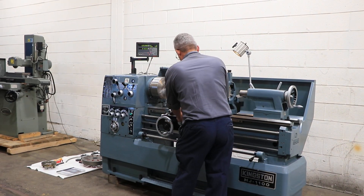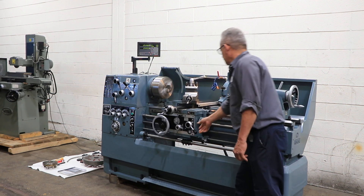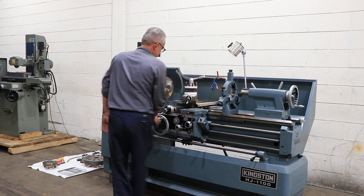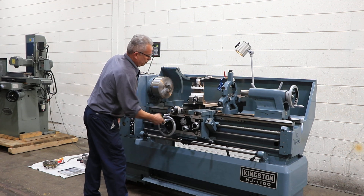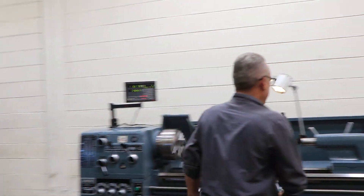He's engaging the half nut and we're threading. Those are your hand wheels — everything is nice and tight. That's the compound.